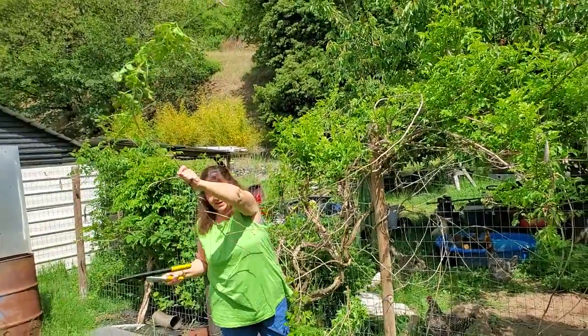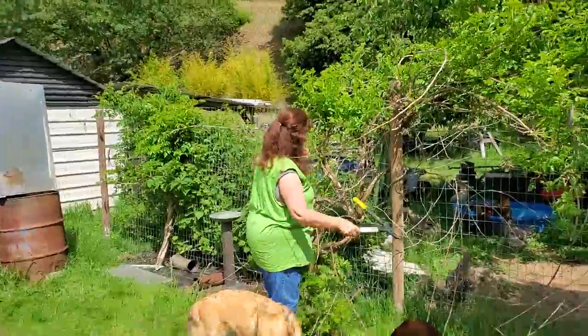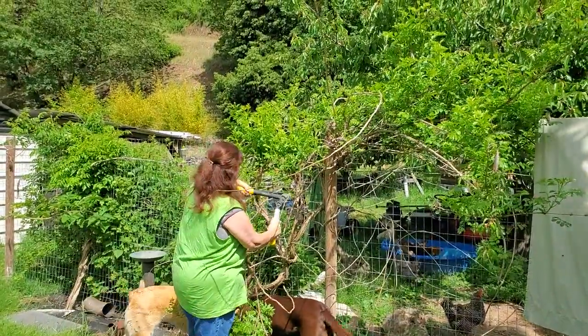I remember planting those things right there. So these are trumpet vines. I have a yellow and an orange. I think this is the orange one.